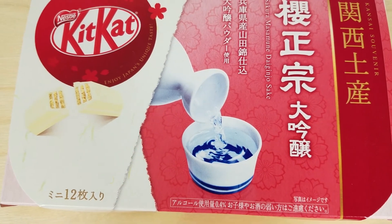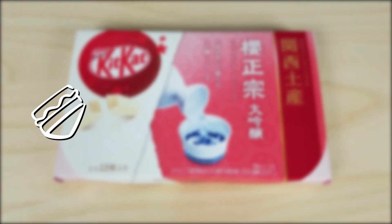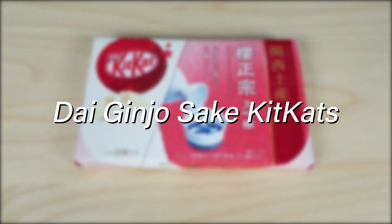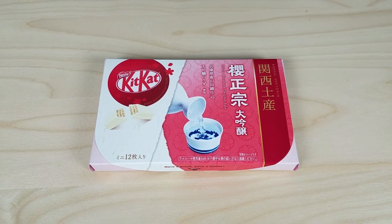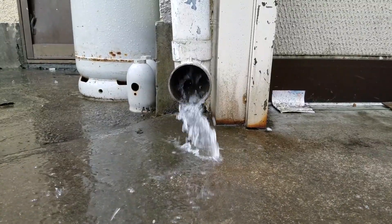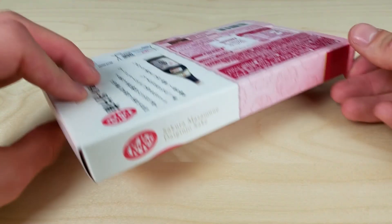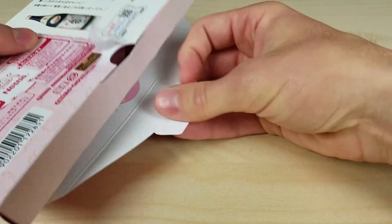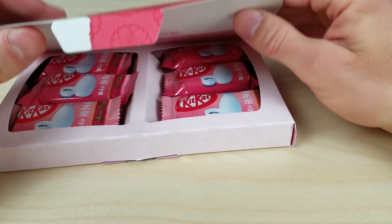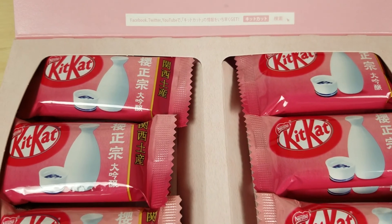Our final Kit Kat, all the way from Kyoto, Japan — Dai Ginjo Sake Kit Kats. These were a regional specialty Kit Kat, so you could only buy these in the Kansai region, which is like Kyoto and Osaka. Now, Dai Ginjo Sake is a very high grade sake. It's supposed to be very smooth and have a wonderful flavor, and I gotta say, these Kit Kats really match that expectation.